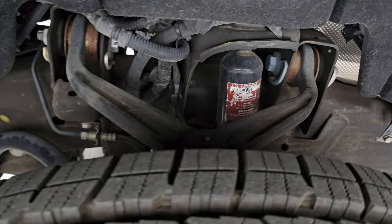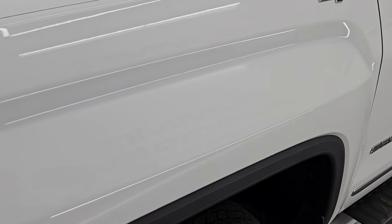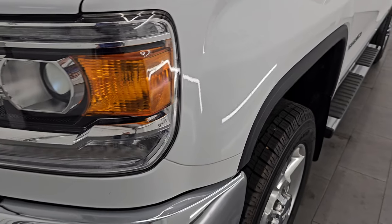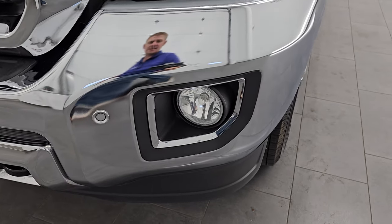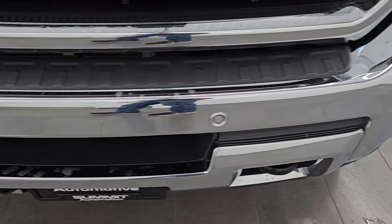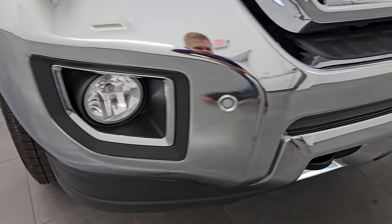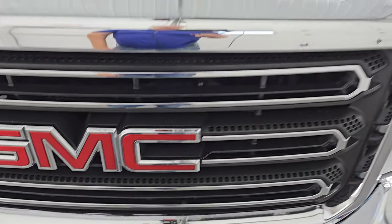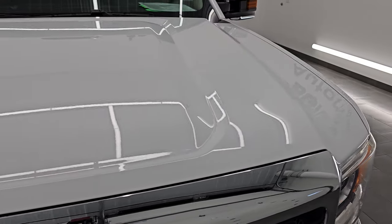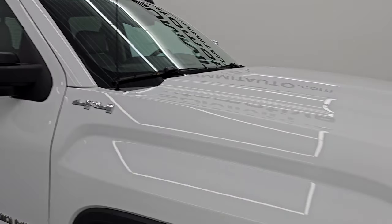Very little to no corrosion on there whatsoever. Alabama, Tennessee, and Missouri — definitely a good place to get a truck out of. Front fender's in excellent condition, no dents or dings. It does have the HID headlamps, LED running lights, and the factory fog lights — I will turn those on at the end of the video so you can see just how bright they are. Front bumper's in pretty nice condition with the front bumper parking sensors and the GMC logo. The hood is in excellent shape with cab lights up top as well.